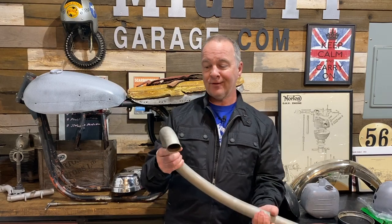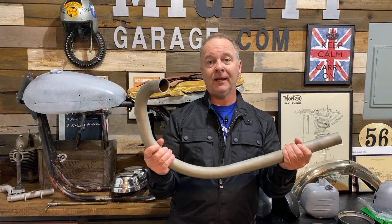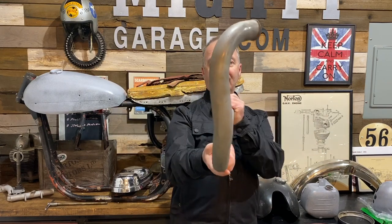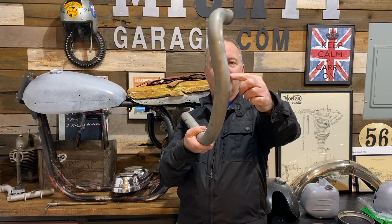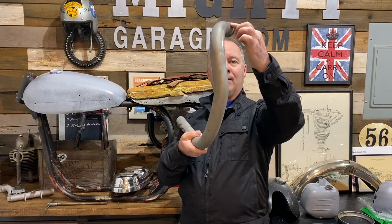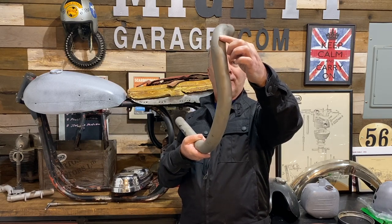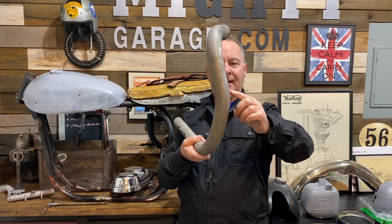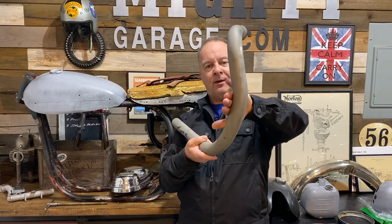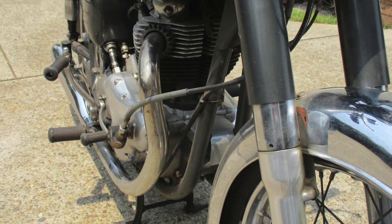So here, first of all, we have the header pipe. It looks like a regular pipe, except if you see here, there's a kink right here. So it comes out of the exhaust port on the head, on the barrel, and then you'll see it sweeps in here. This is an important bend — this is the bend that allows the rev counter cable to pass around it and then up to the handlebars.